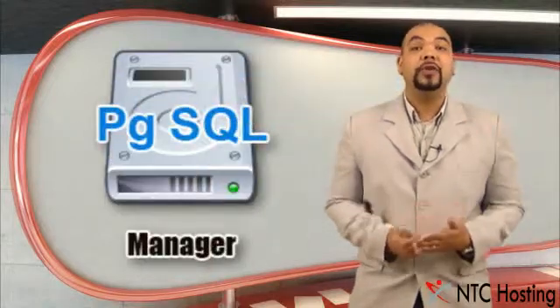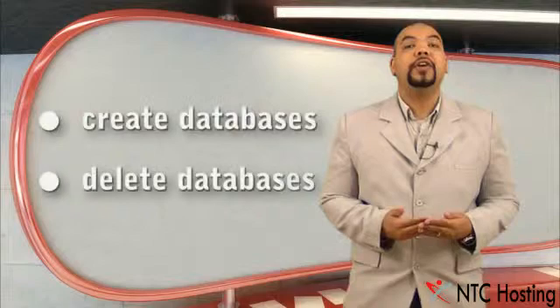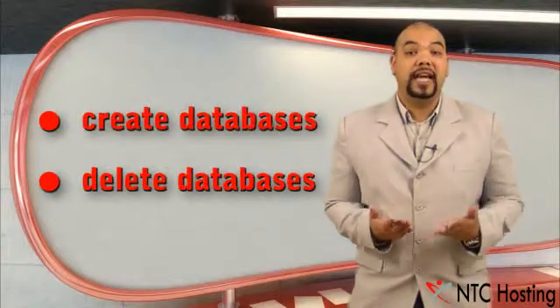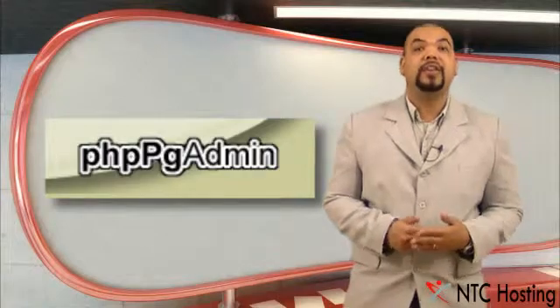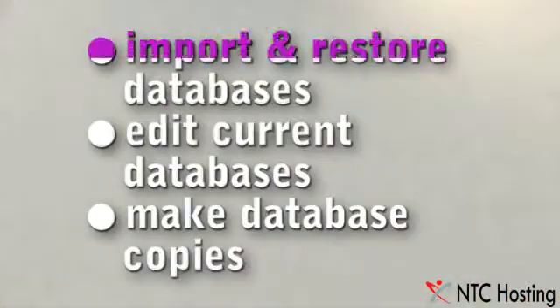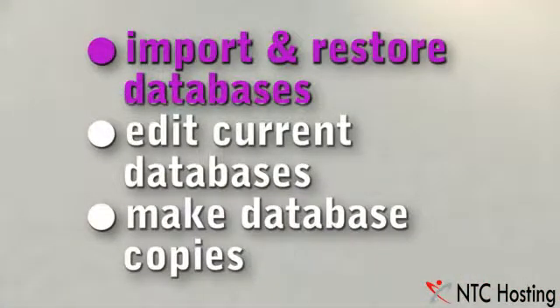Through the intuitive PostgreSQL database manager, you can easily create and delete databases. With the PostgreSQL admin interface, you can easily import and restore a database from backup.